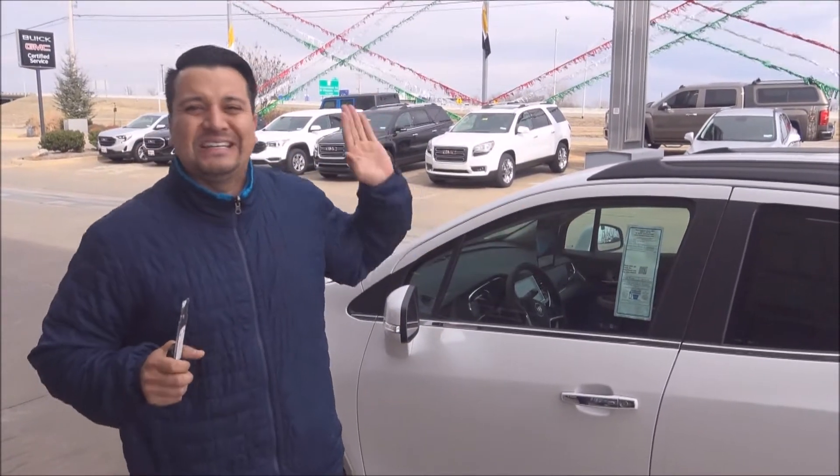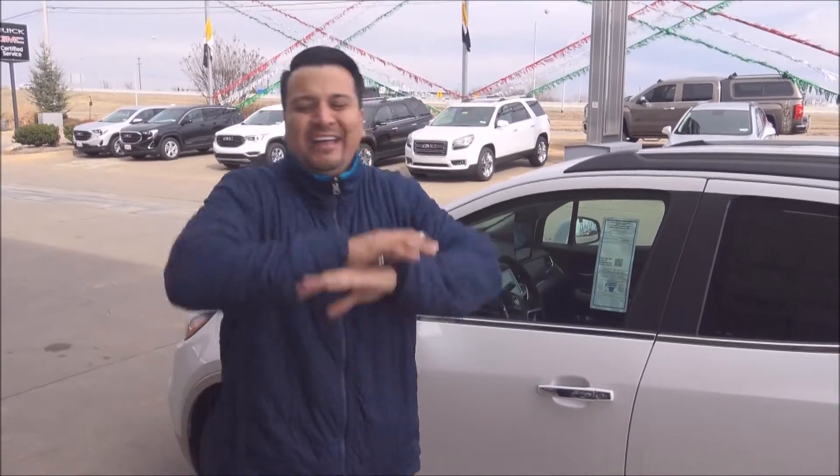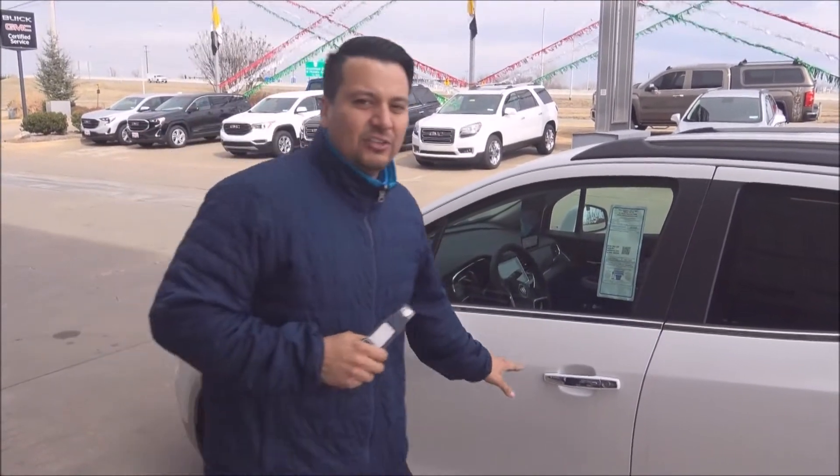Right now, because it's Test Drive Tuesday, if you ask for Dapper Dubs and come here at Harry Robinson Buick GMC, we'll mark it all the way down to $19,995. That's crazy savings. Let's look up at the front.